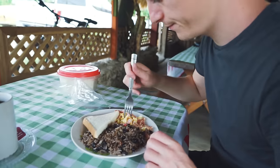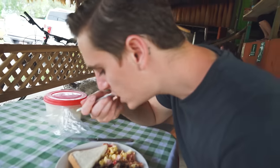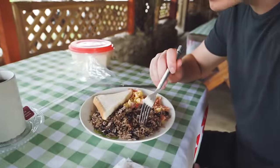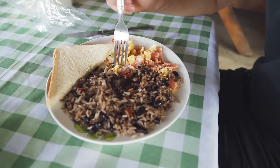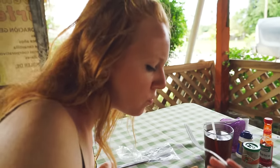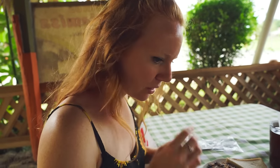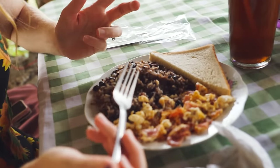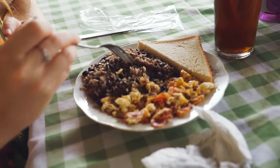Alright, let me give it a try. It's really good. The rice — you can see there's a lot going on here, we've got some onions, some peppers, so the rice tastes amazing. It has a lot of seasoning on it. I thought it was just going to be beans and rice mixed together, but it's got a lot going on, a lot of flavor.